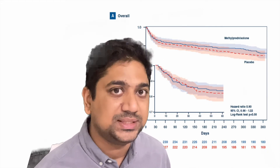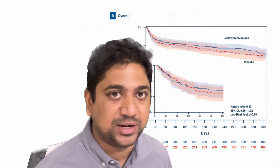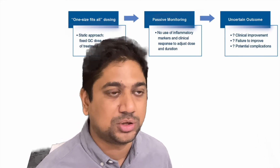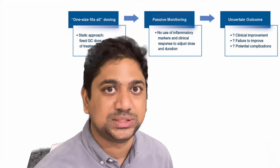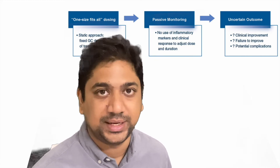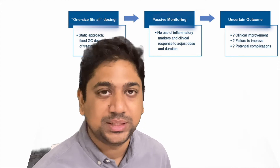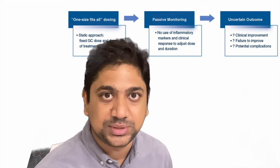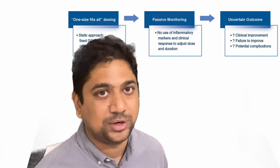How do we now process these two studies and individualize therapy in community-acquired pneumonia patients who may benefit from steroids? The current approach follows a one-size-fits-all fixed dose without considering patient characteristics — we simply make a diagnosis and start a fixed dose of steroids. We don't monitor anything clinically or biochemically to check whether the patient is actually benefiting. We also lack clear-cut outcome targets and don't specifically look for complications. Overall, steroid therapy in community-acquired pneumonia remains very vague.